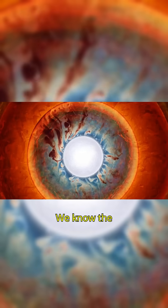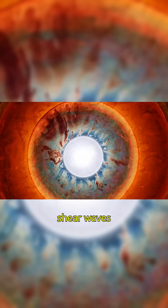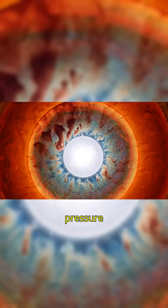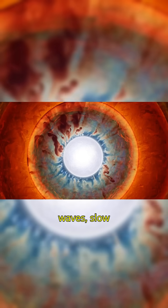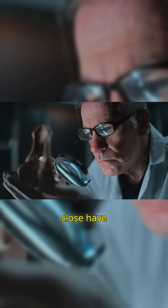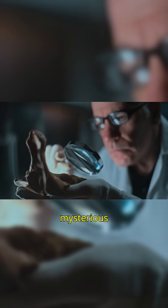Seismic clues: We know the outer core is liquid because shear waves (S-waves) can't pass through it, while pressure waves (P-waves) slow down — clear signs of a fluid layer. So, how close have humans ever come to this mysterious core?